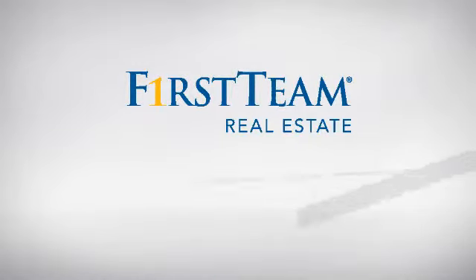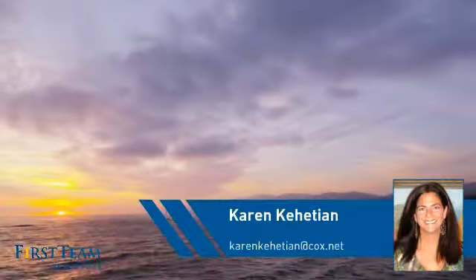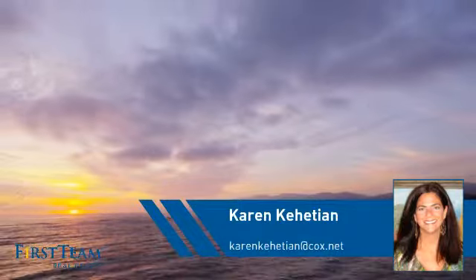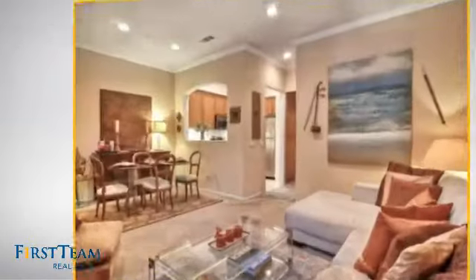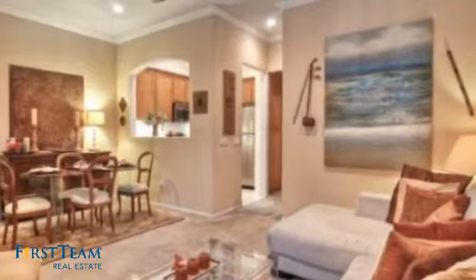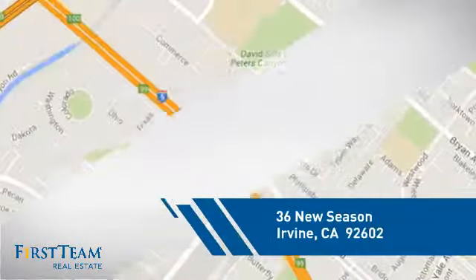At First Team Real Estate, you'll find a wide selection of listings. This video is brought to you by your real estate agent, Karen. This condominium is a great choice for those who want the privacy and easy maintenance of condo living, and it's located in the Irvine area.